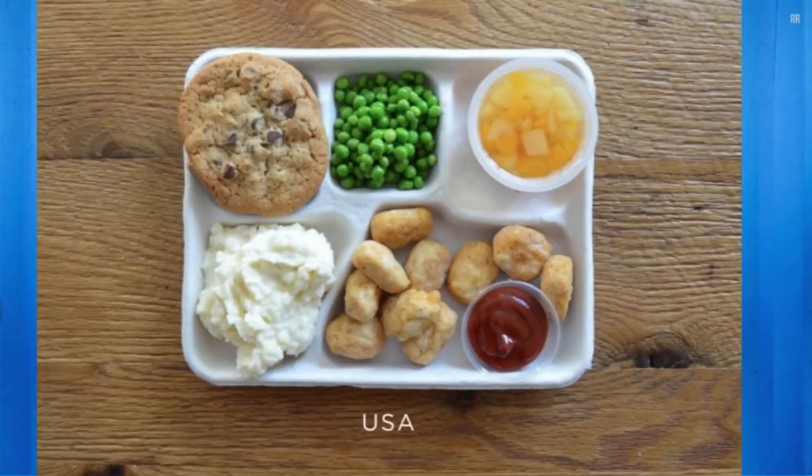We're going to roll through some images. First up is the United States — chicken nuggets, some frozen peas, a cookie, mashed potatoes which actually look pretty good, and a fruit cocktail. That doesn't look terrible, right? Well, there's no fiber on that plate, except maybe a little bit in the peas. That fruit is all sugar syrup — that's a dessert. There are actually two desserts.